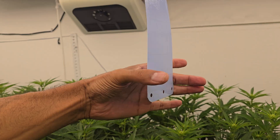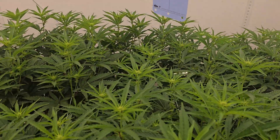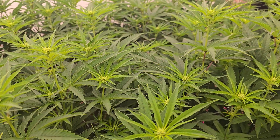Keeping an eye on our sticky traps to make sure we don't have anything — been a pretty clean run. Got our beneficial bugs out doing their job.